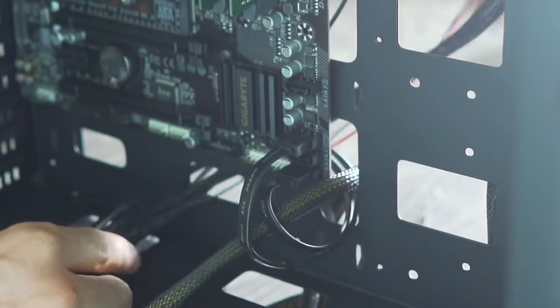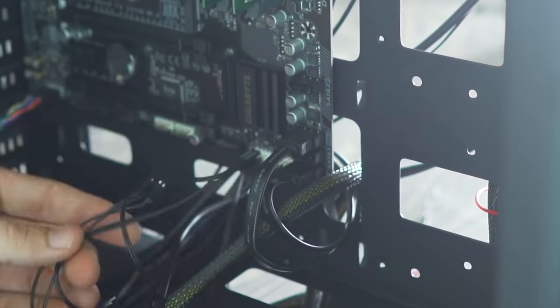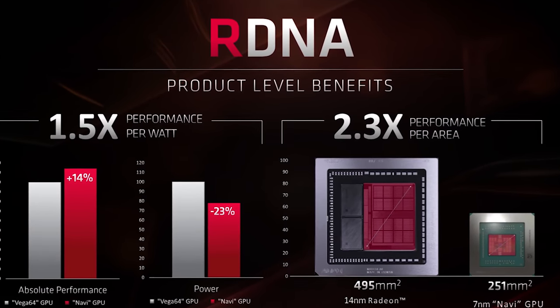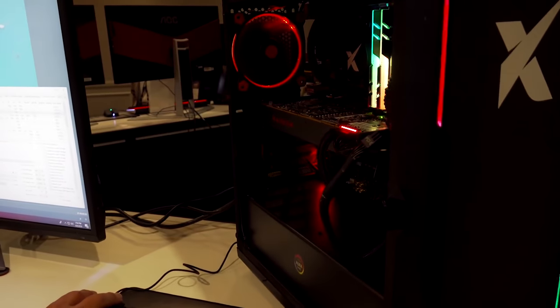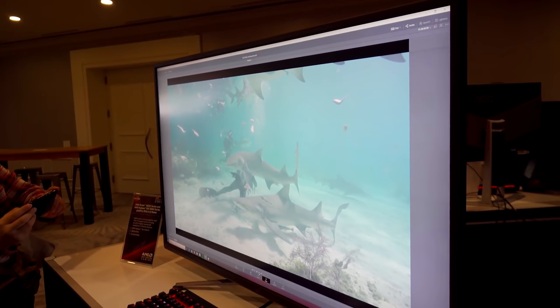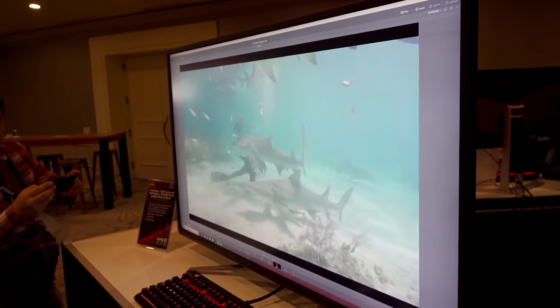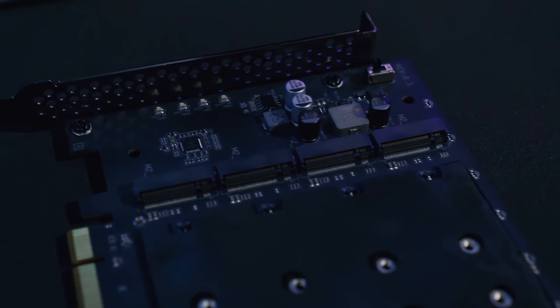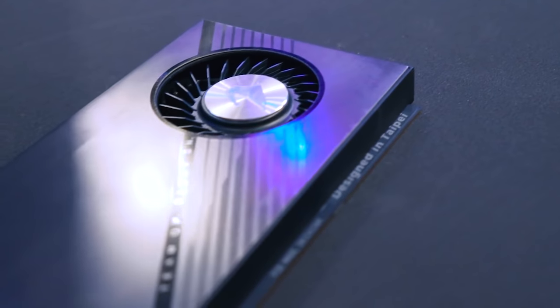Of course, buying a B450 motherboard means you're not going to get support for the latest PCIe Generation 4. But as I mentioned in my previous anti-lag video, I can't see a lot of people adopting and needing it. Especially if you're a gamer, I don't see any gamer being able to utilize PCIe Gen 4 and get any benefit over PCIe Gen 3. The biggest benefit I saw from PCIe Gen 4 was with those new NVMe SSDs and 8K video editors.